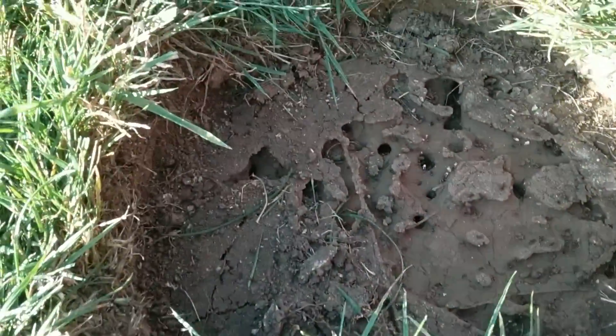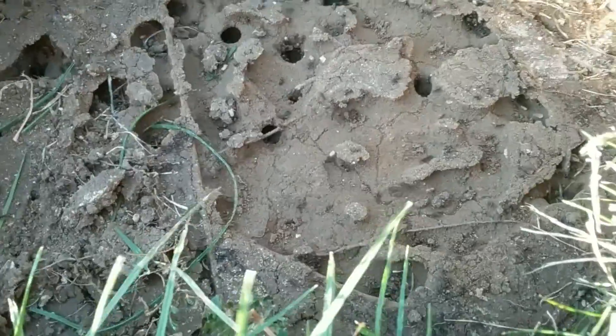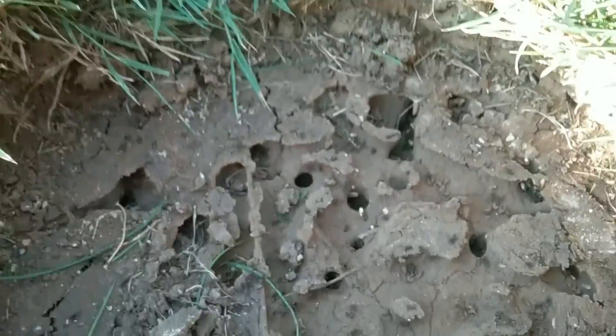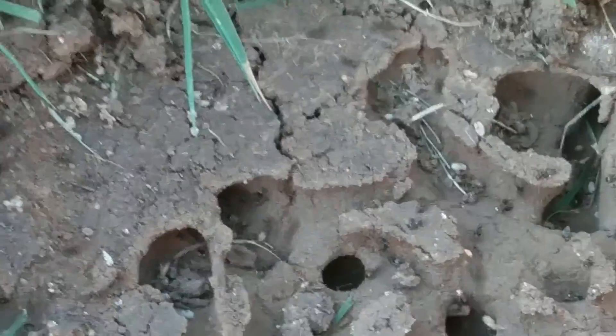As you just saw, the ants carried all of their eggs underground in about 10 minutes in real life. You can watch that time-lapse in real time — the full 10 minutes — or in ultra speed, which is really fast, with links on screen and at the end of this video.